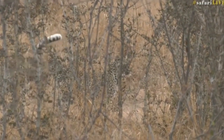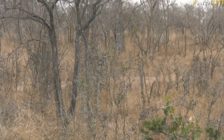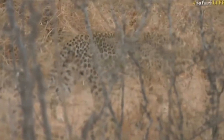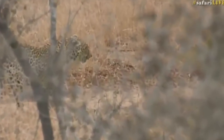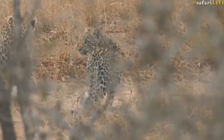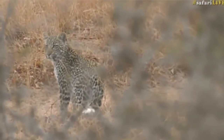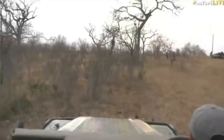Luckily we've got the camera, so it's a bit easier for us to view. It's always nice to see a new leopard. Mac, you're asking if Shadow is Karula's daughter — as far as I'm aware, she is. I wouldn't confirm 100%, but I do think so, yes.